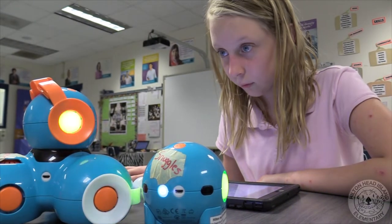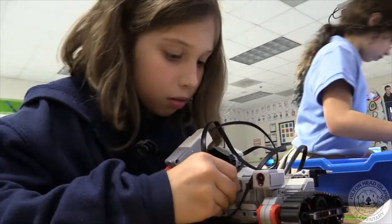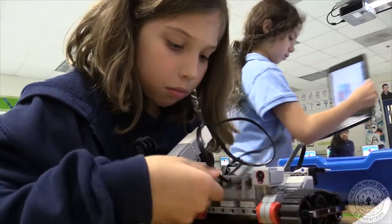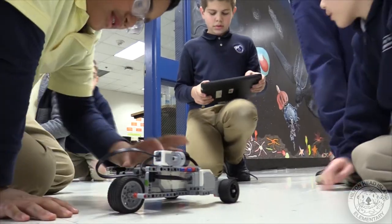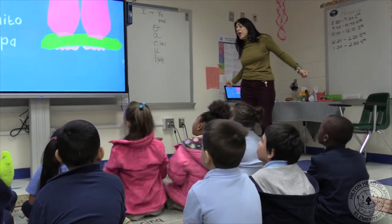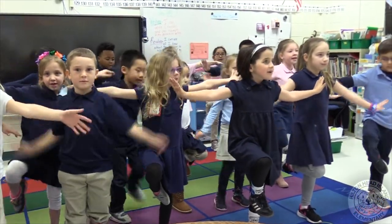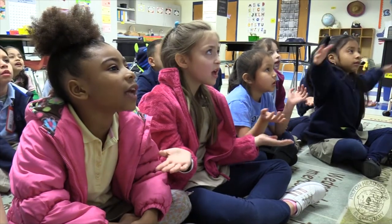They need to be able to know how to use the engineer design process and be very familiar with technology. We have a science lab to allow for a more hands-on approach and a variety of program models, including our dual language model where 50% of instruction is done in the target language of either Chinese or Spanish. For all other students, they get the opportunity to continue their language skills during weekly language classes also in Spanish and Chinese.